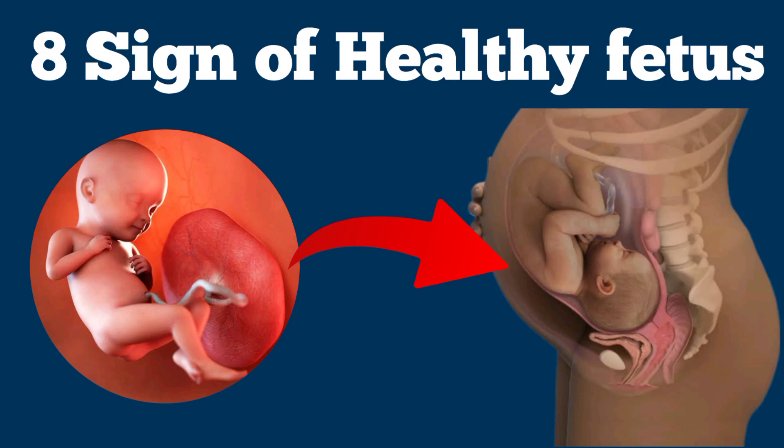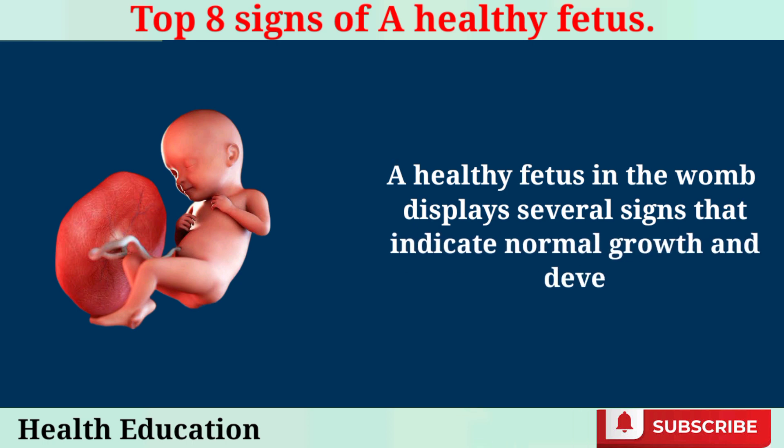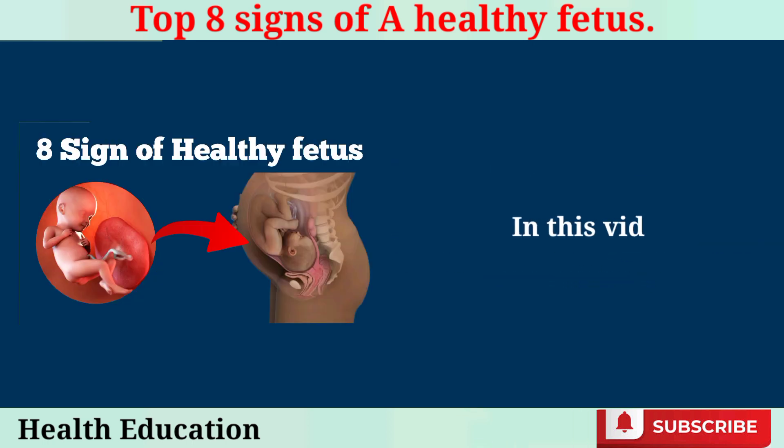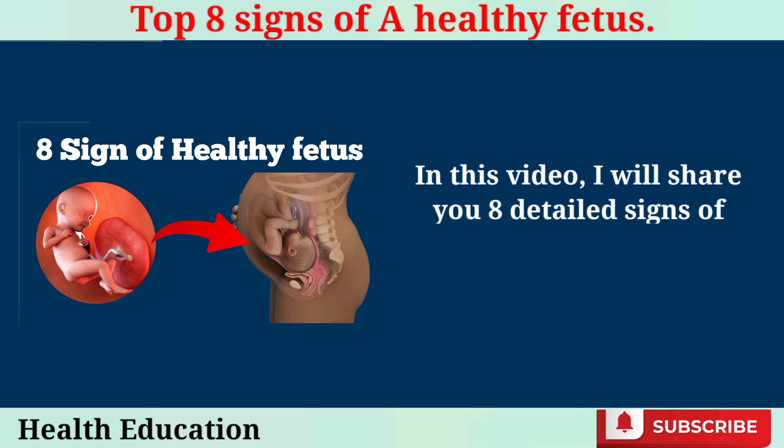Top 8 Signs of a Healthy Fetus. A healthy fetus in the womb displays several signs that indicate normal growth and development. In this video, I will share 8 detailed signs of a healthy fetus.